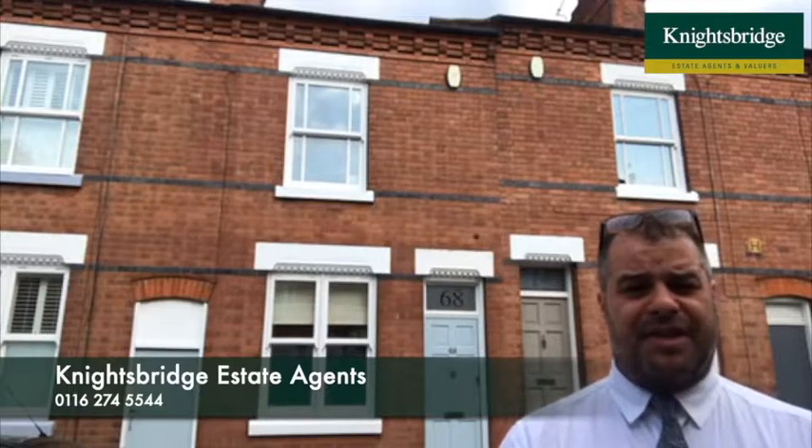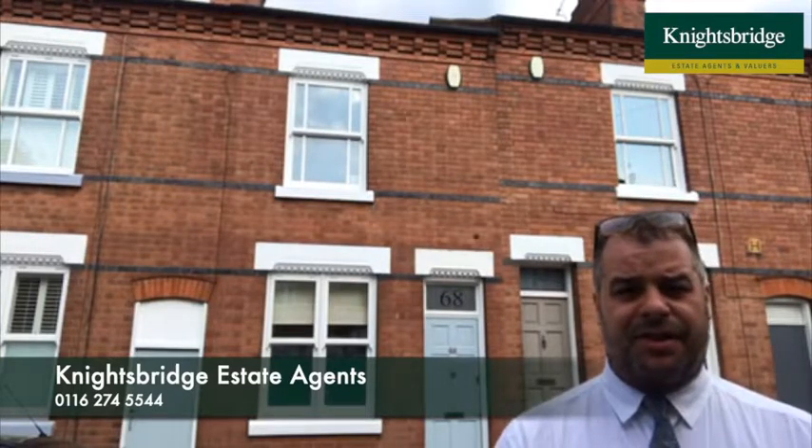For further information on this property, or if you'd like to make an appointment to view the property internally, please feel free to contact Knightsbridge Estate Agents in Clarendon Park. Thank you.